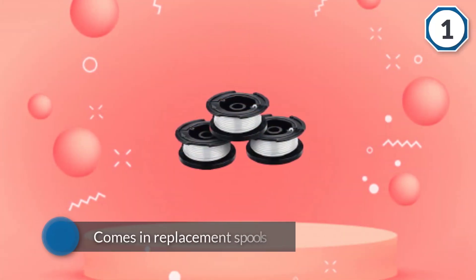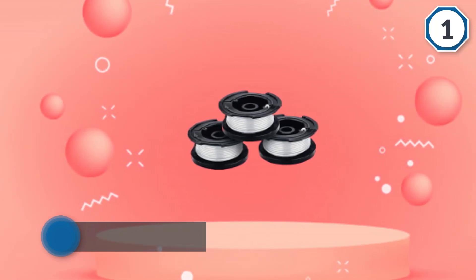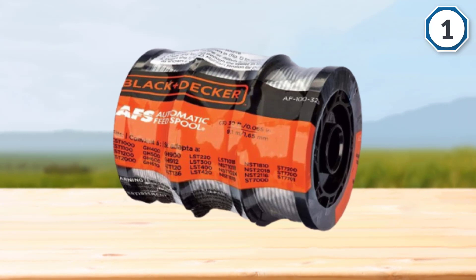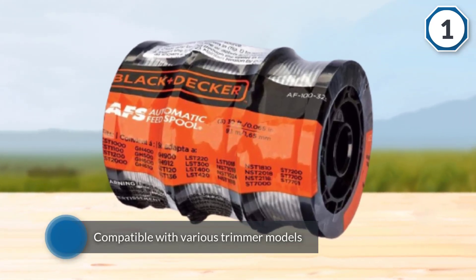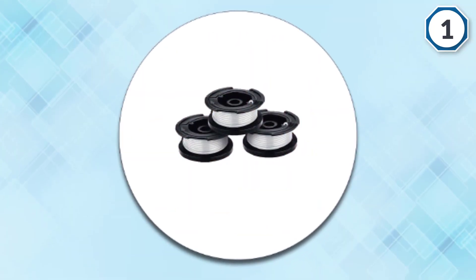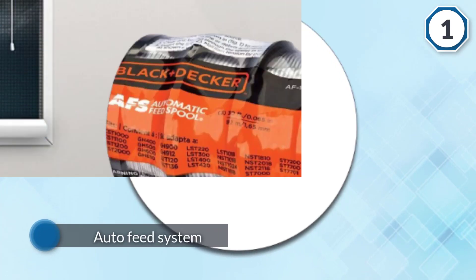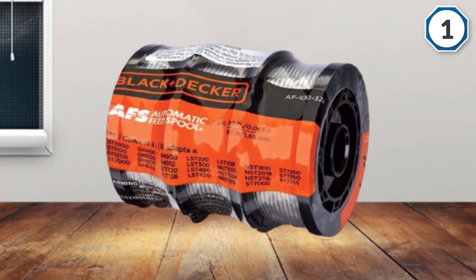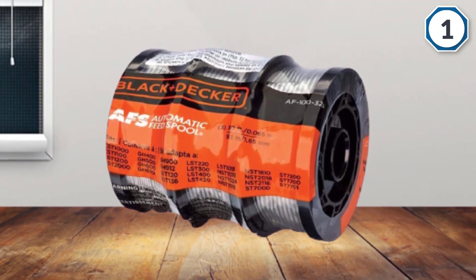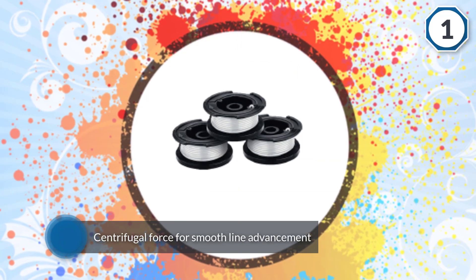This 0.065 inch line comes in replacement spools, so all you need to do is replace your empty spool with a new one and you will be ready to go. It is designed to be widely compatible with various Black+Decker trimmer models. Its superior line feeding thanks to the auto feed system is what makes it stand out — this automatic feed system uses centrifugal force for smooth line advancement with no hitches or bumps. This 30-foot replacement line is factory wound for a superior feed.